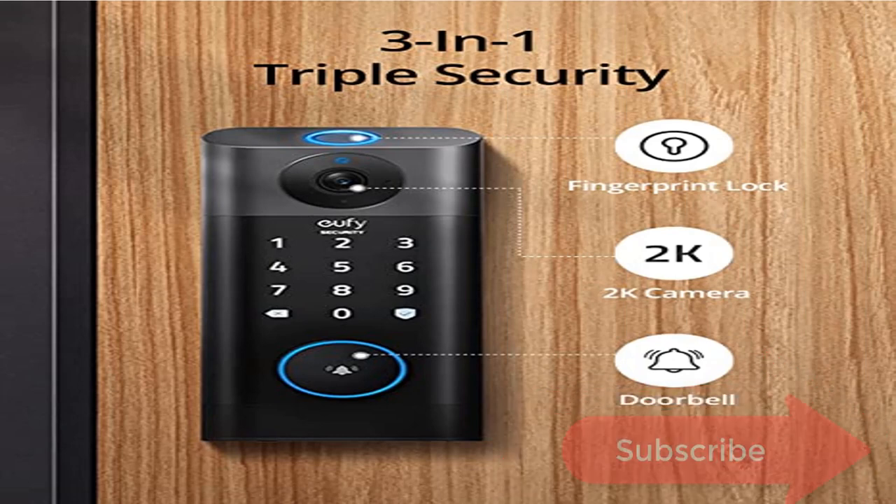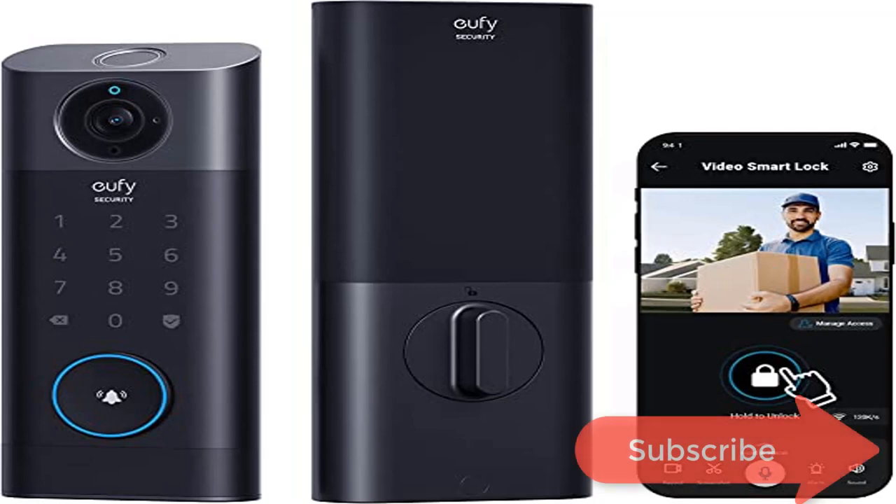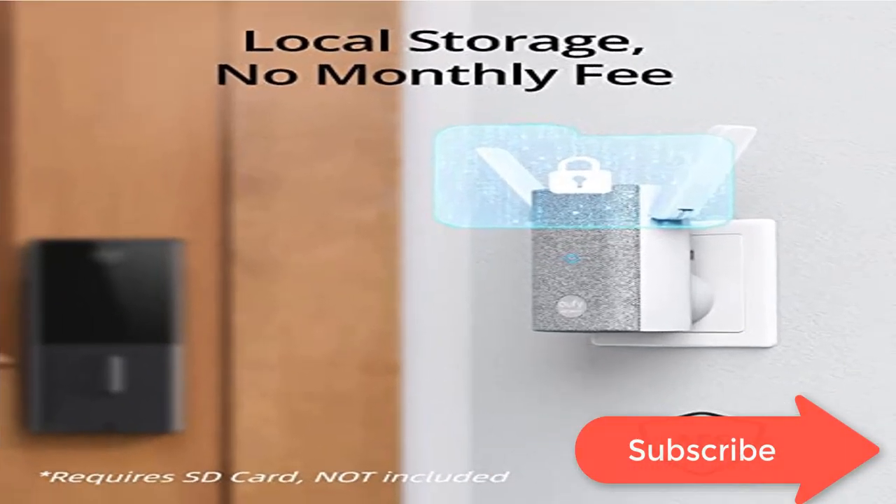Remote control from anywhere: wherever you are, you can see who's at your front door and control your lock with the UFI Security app. Get notifications and easily manage access for every visitor.